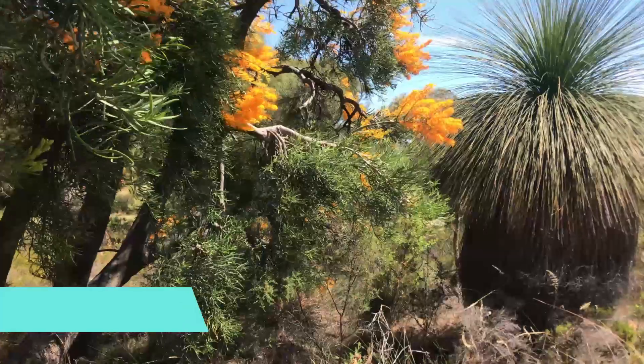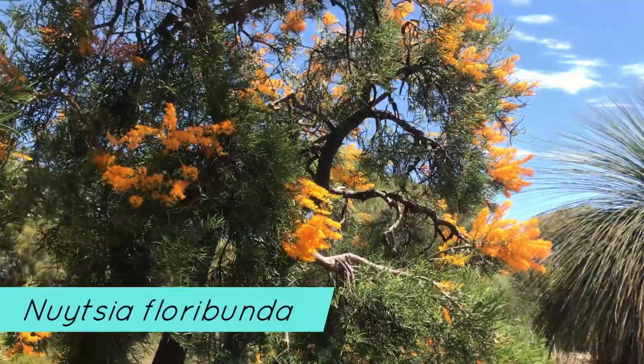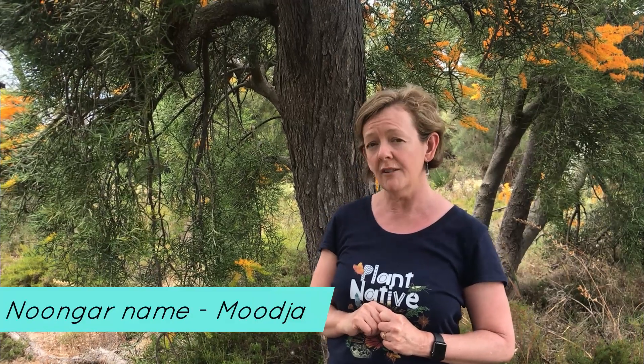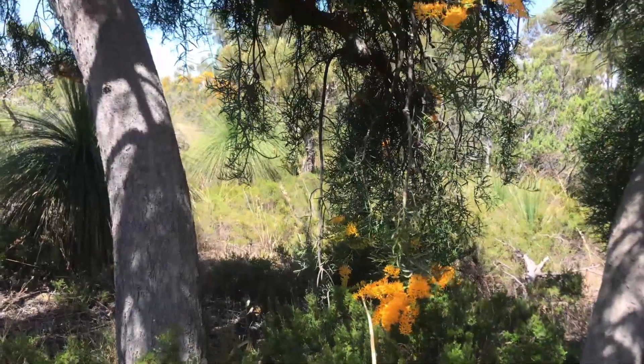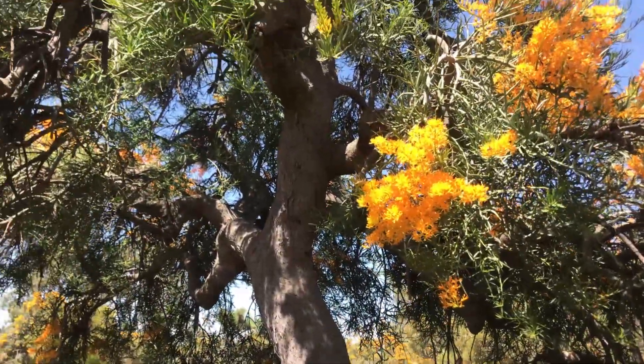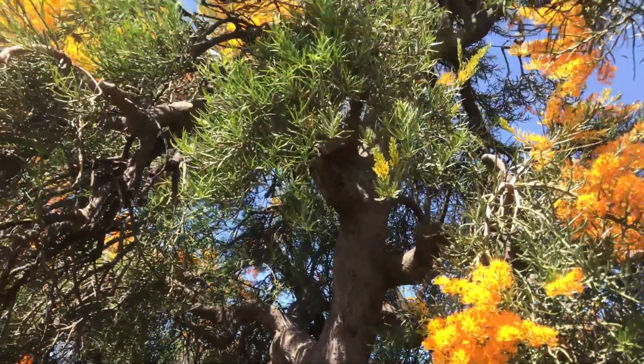G'day, I'm Karen Marie, welcome to another video on Life in the Bush. Allow me to introduce you to this tree I'm standing under. Its botanical name is Noitia floribunda. It grows only in the southwest of Western Australia. The local indigenous Noongar people have been calling this tree Muja for tens of thousands of years, and more recent Australians in the last couple of hundred years have been calling it the Western Australian Christmas tree. In this video you will discover what makes this species one of a kind and how it contributes significantly to biodiversity in the bushland.